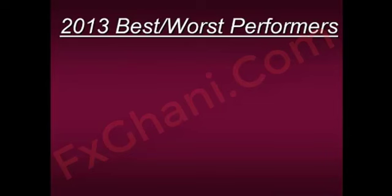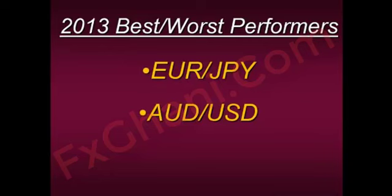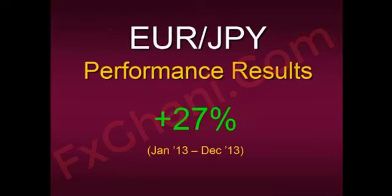Let's look back at some forex markets from last year — the best and worst performers. We're going to look at the euro-yen and the Australian dollar to see how technique number one could have helped you. We're looking at weekly charts to encompass the entire year, from the beginning of 2013 to the end of 2013. The euro-yen had performance results of 27% from January to December — a really nice and strong uptrend.